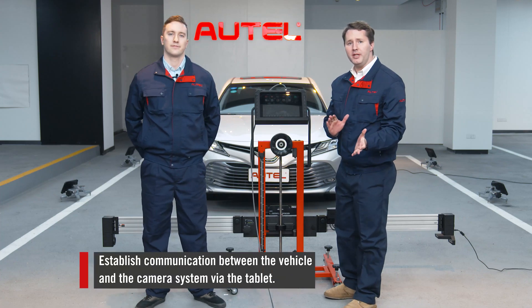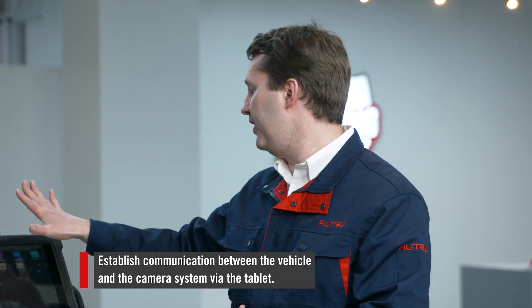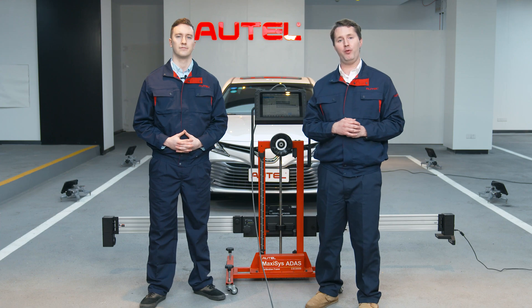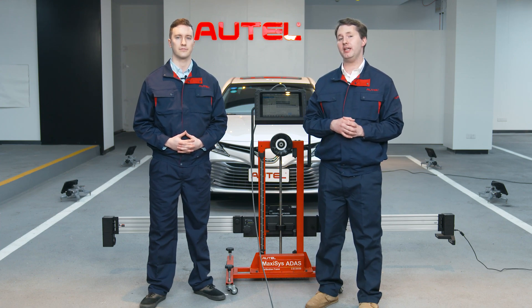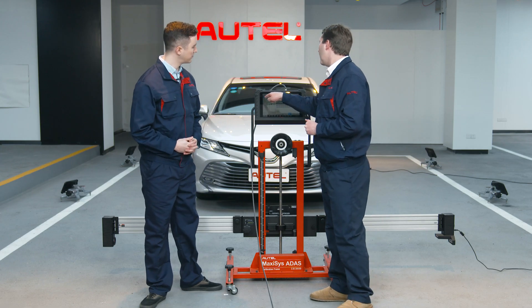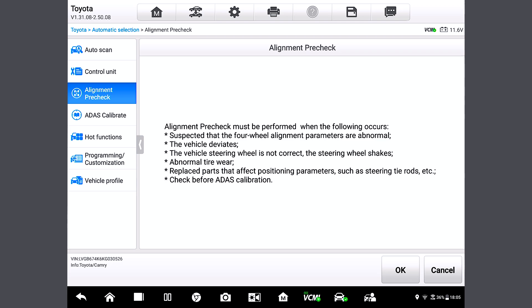So next, we need to establish communication between the vehicle and the camera system via the tablet. We've come to the main menu page where we have the two functions we mentioned before: wheel alignment pre-check and ATIS calibrate. We'll start with the wheel alignment pre-check.